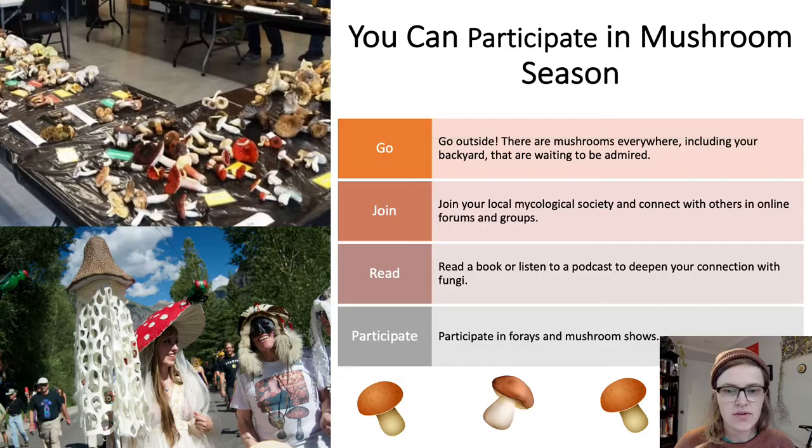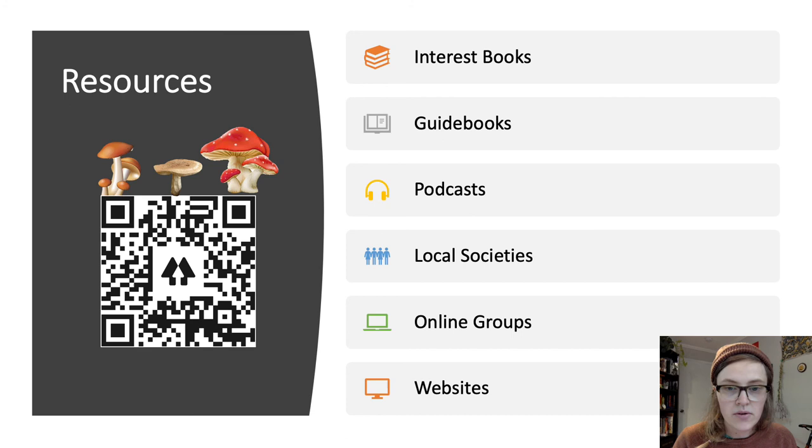Fungi are not only accessible and amazing with an incredible amount of benefits to the mind, body, and soul — mushroom people are fun too. You can participate in mushroom season by going outside, as there are mushrooms literally everywhere including your backyard, all waiting to be admired. You can join a local mycological society and connect with others in online forums and groups. I'm a big advocate for reading, and your library is chock full of books about fungi — read a book or even listen to a podcast to help deepen your connection.